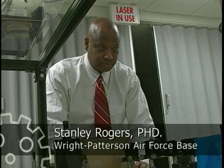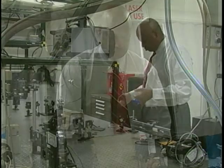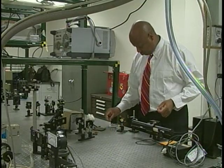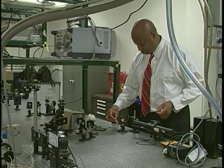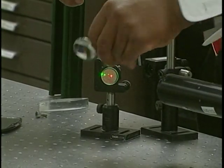My name is Stan Rogers. I work for the Air Force Research Lab at Wright-Patterson Air Force Base in the Electro-Optics Countermeasures and Applications Group. I'm a research scientist engineer. I develop technologies and solutions for the military in defense of this nation.